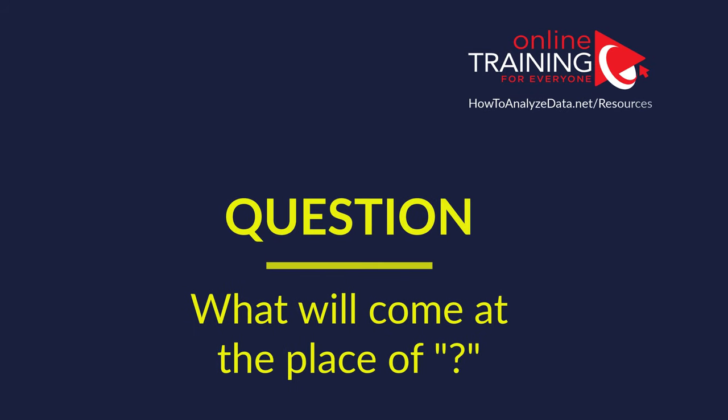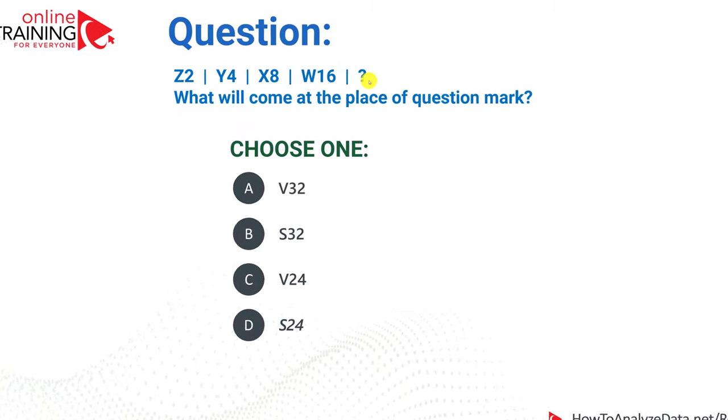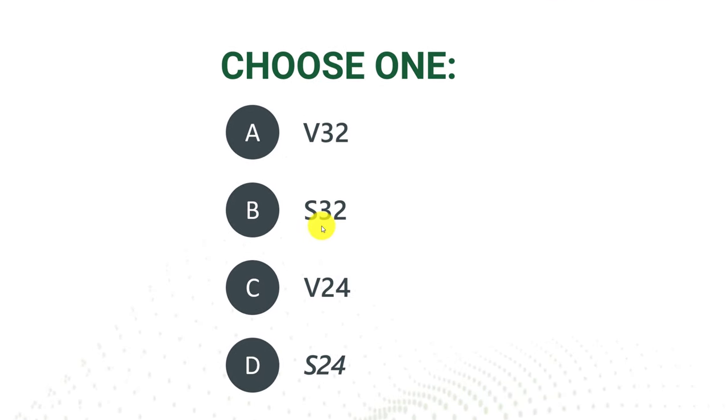Let's look at a question which is frequently used as part of verbal reasoning, logical reasoning, abstract reasoning, and various aptitude tests. What will come at the place of the question mark? You are presented with the series Z2, Y4, X8, W16, and then a question mark. You have four choices: V32, S32, V24, and S24. Which one do you think is right?